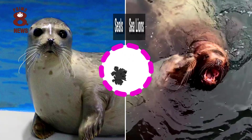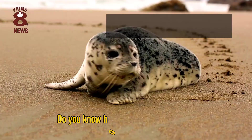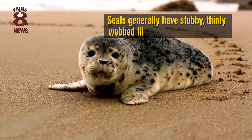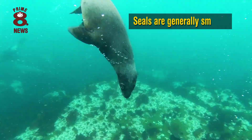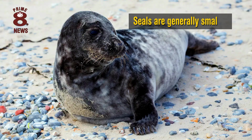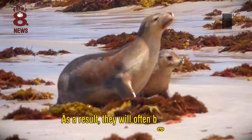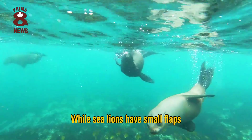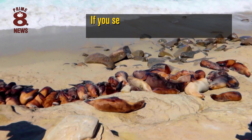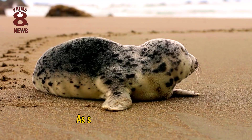Seals and sea lions are both pinnipeds, meaning they are fin-footed marine animals. Seals generally have stubby, thinly webbed flippers for their front feet, with a claw on each small toe, compared to the larger, skin-covered flippers of sea lions. Seals are generally smaller and better adapted to the water than land, and as a result they will often belly crawl, while sea lions can effectively walk. Seals also lack external ears, while sea lions have small flaps. If you see a group of pinnipeds hanging together and being raucous, they will be sea lions, as seals are loners and quiet, while sea lions are social and noisy.